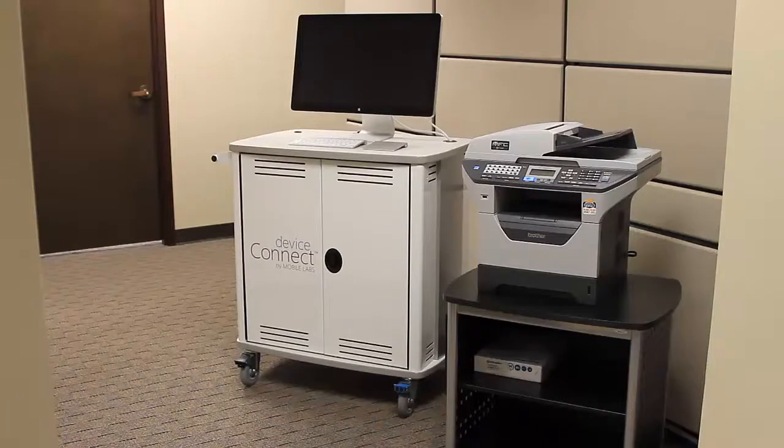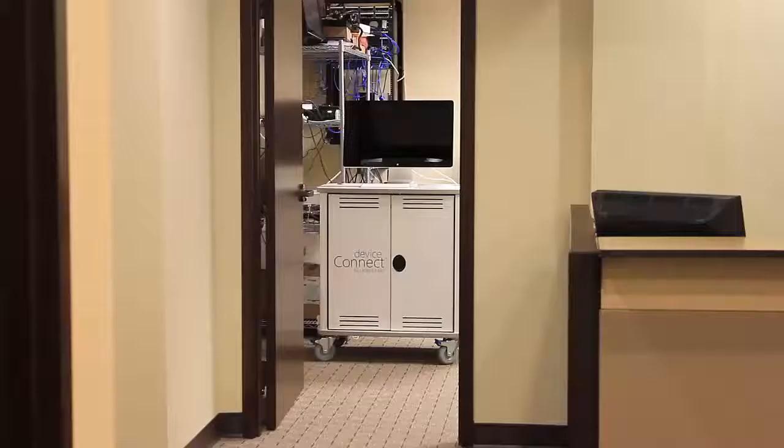No larger than an office copier, you can store Device Connect anywhere within your office complex. You can locate your Device Connect unit anywhere within your premises without the need for special environmental controls such as cooling, and with as much physical security as you want.